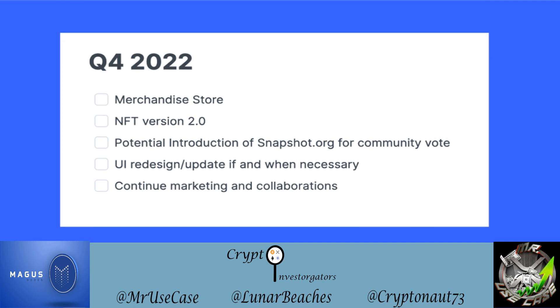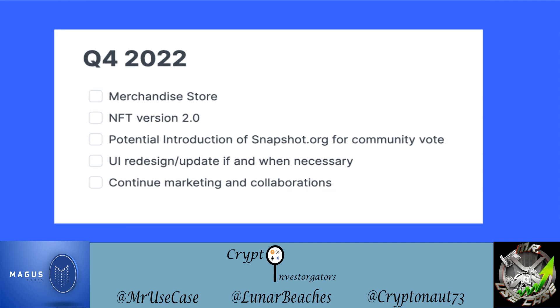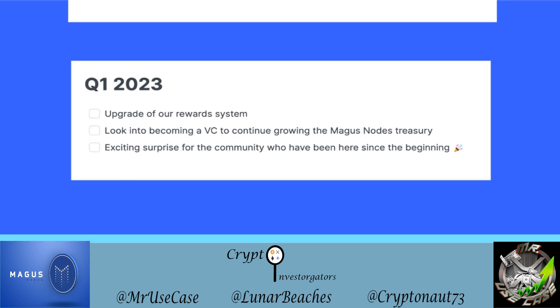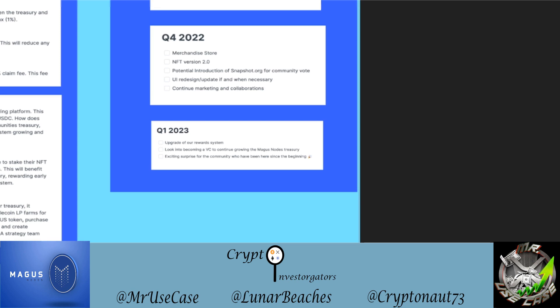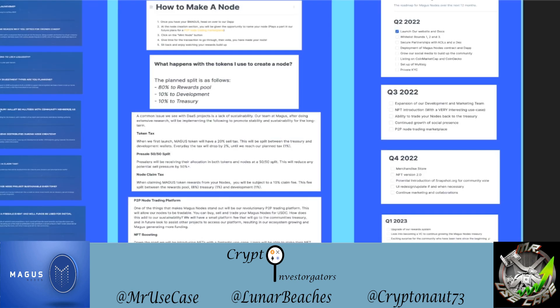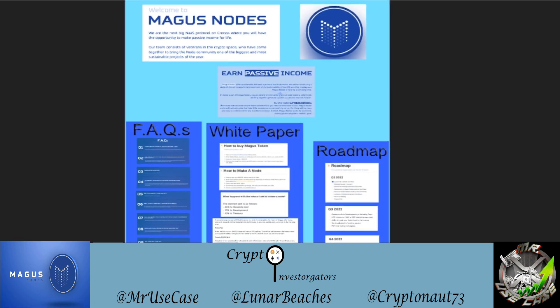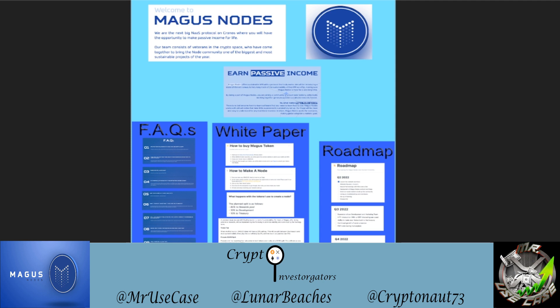They'll continue marketing and collaborations into Q1 2023, where they'll upgrade the reward system, look into becoming a VC to grow the Magus Nodes treasury, and have an exciting surprise for the community who've been there since the beginning. May 4th is the official public launch. If you enjoyed this video, please like and subscribe — and if you're going to buy Magus or node up, type 'Magus' in the comments below.